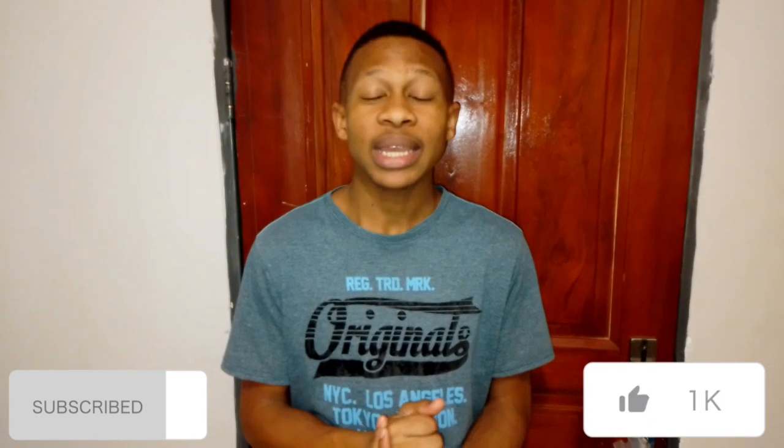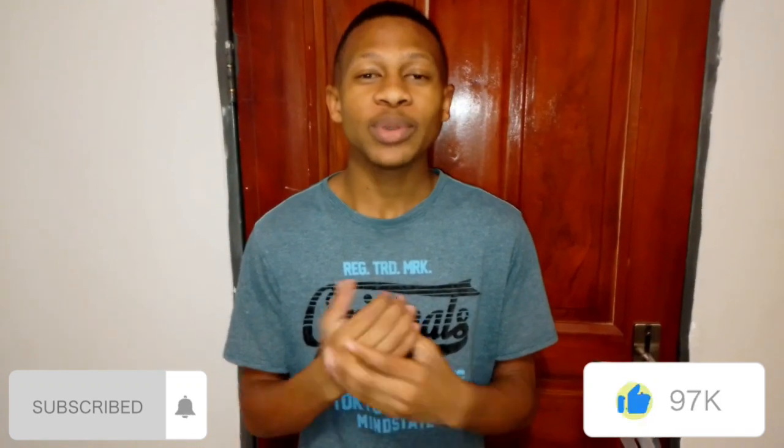Thank you guys for watching this video this far. Please do subscribe, like, and share this video. See you guys!